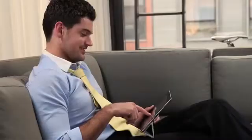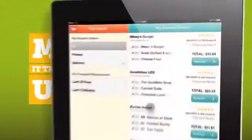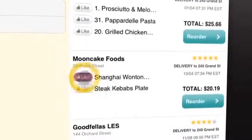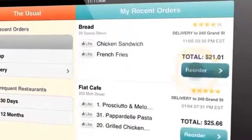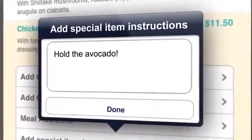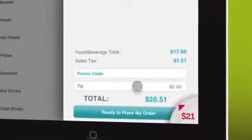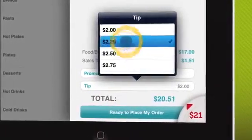But at Seamless, we know sometimes you just want the usual, quickly and easily. Access all your recent orders. Like menu items. Easily reorder with a few quick taps, or modify a recent order. And there's no need for cash — pay and tip right through the app. The easiest way to order from your favorite restaurants.